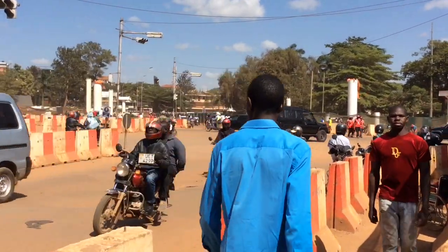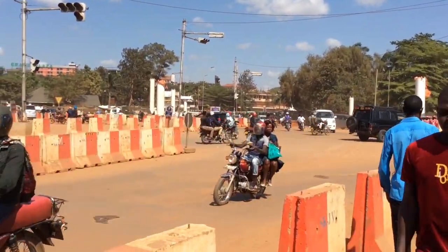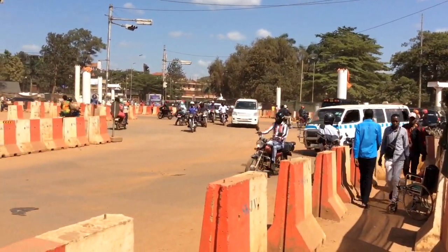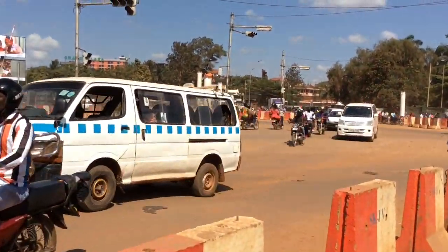That is the clock tower junction. You see those white structures — those will be pedestrian overpasses. They are likely to be pedestrian overpasses.